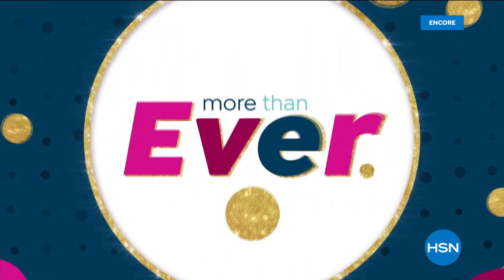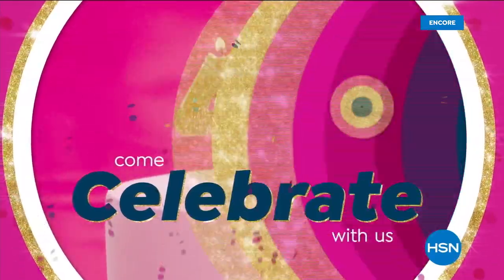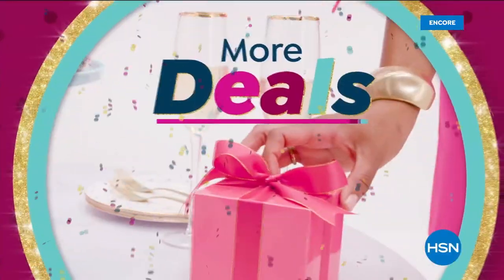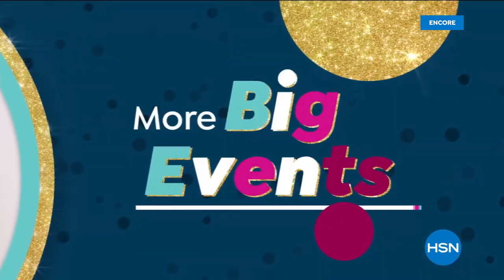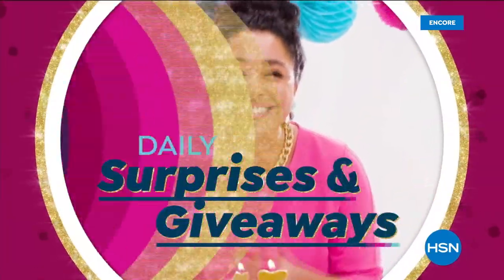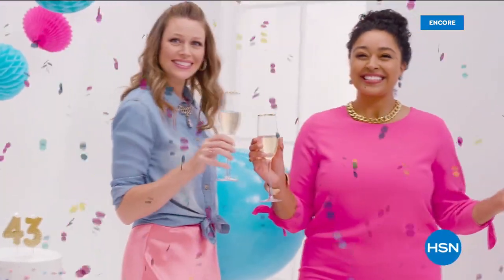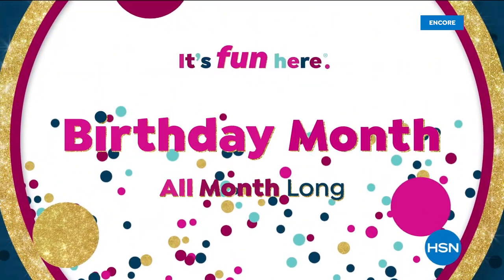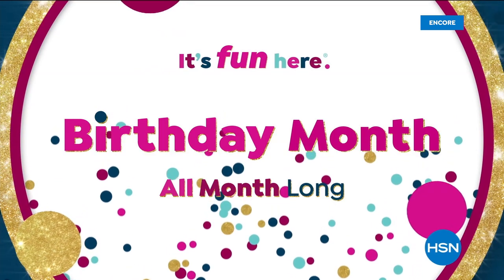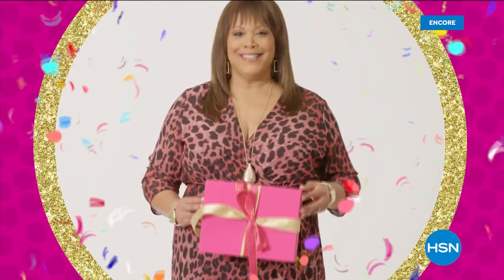Now more than ever, we all need a little extra fun — that's what birthdays are for. Come celebrate our 43rd birthday all month long: more deals, more special guests, more new products, more big events, daily surprises and giveaways galore — 43 to be exact. Some things just get better with age. Find your fun all month long. Birthdays were made for shopping — our birthday, your presents.